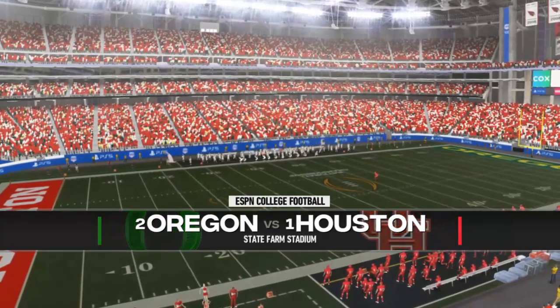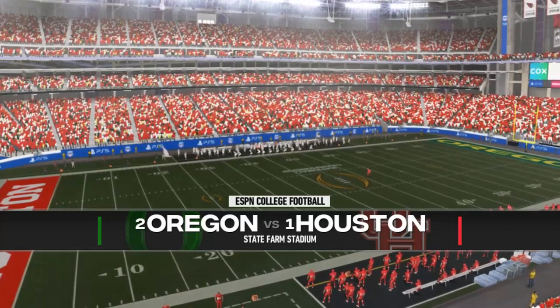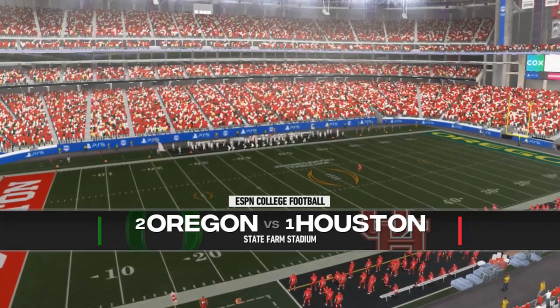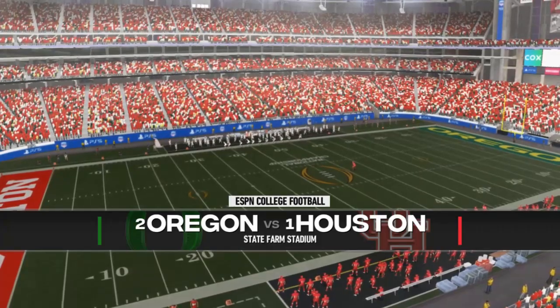It's the national championship here in season three. It's Oregon at number two, Houston at number one. We're at State Farm Stadium in Glendale, Arizona. This is going to be our toughest test of the season, I think. Let's go ahead and jump into the game highlights.